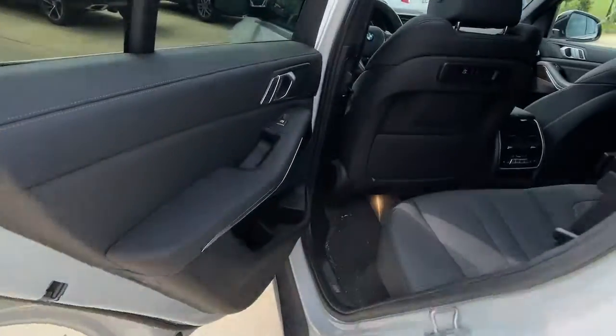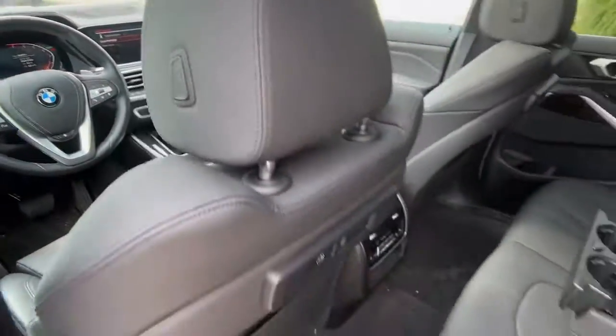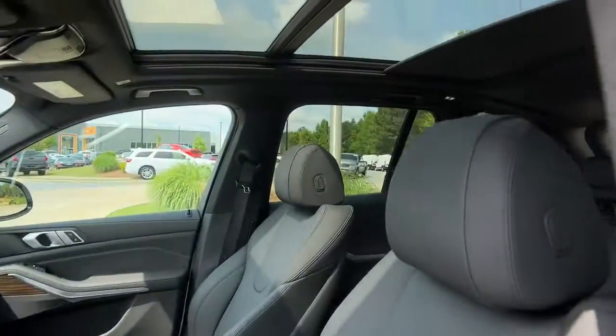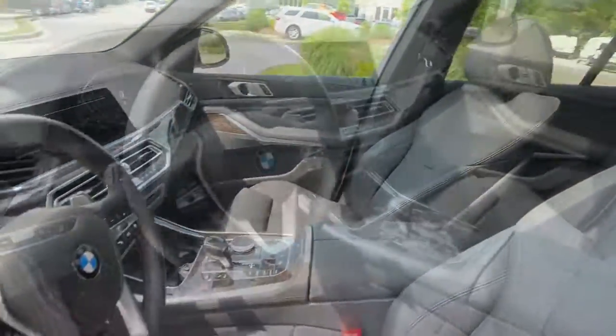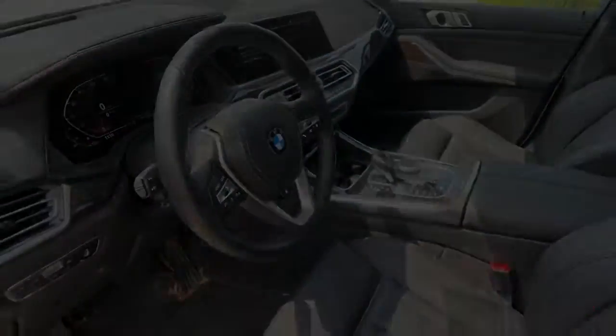The following are some of this vehicle's highlighted options: head-up display, pre-collision system, lane departure warning, panoramic roof, sun/moonroof, keyless entry, navigation system, all-wheel drive, remote engine start, keyless...